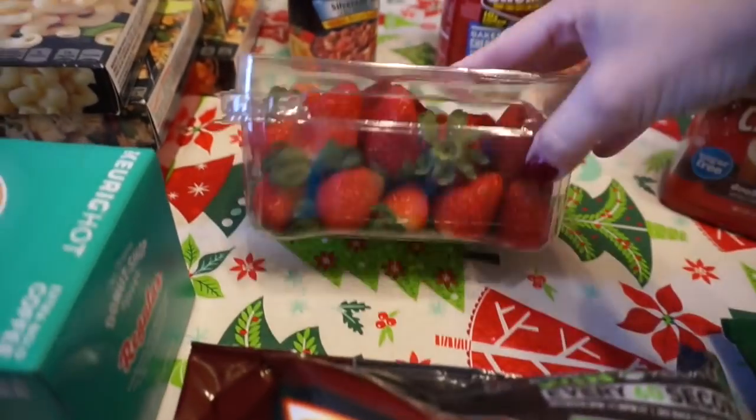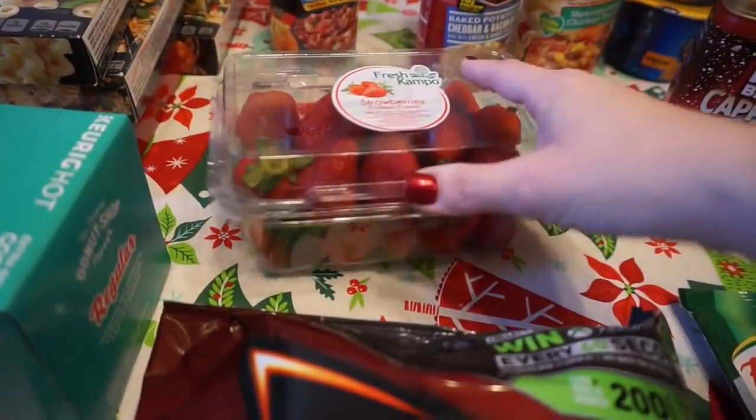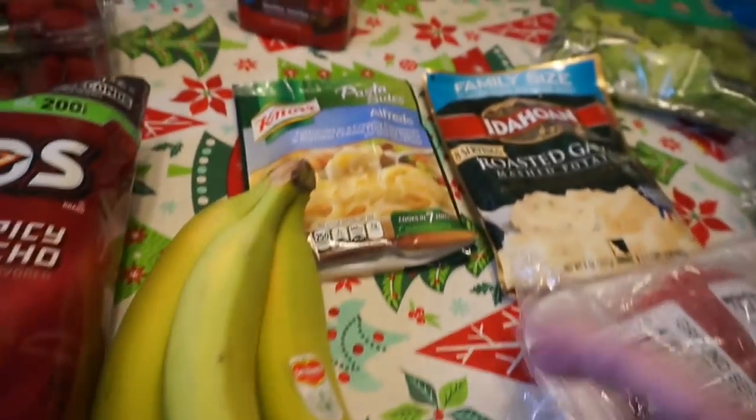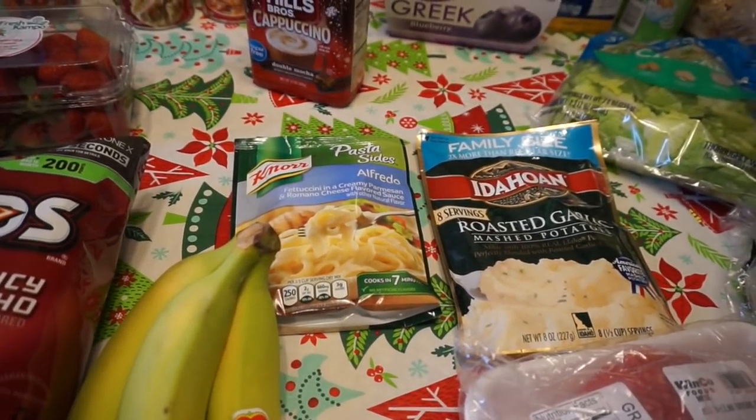Some strawberries — yeah, I know, it's like four dollars for those little guys and you have to really pick through and make sure they're red and actually ripe — but Emily likes them so I got them. I got some spicy nacho Doritos and some bananas.